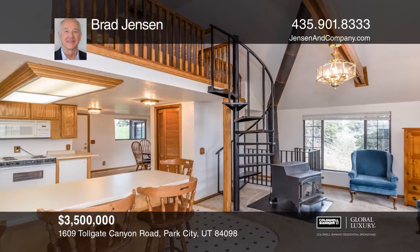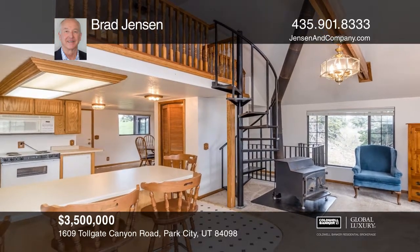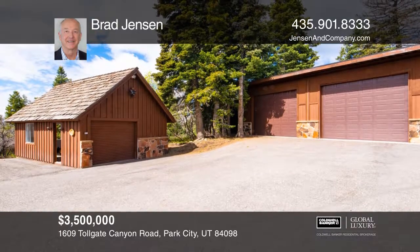an oversized eight-car garage, another huge RV garage for a snowcat, two snowmobile sheds, and ample storage.